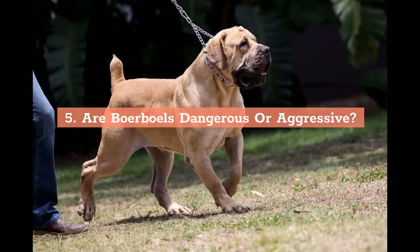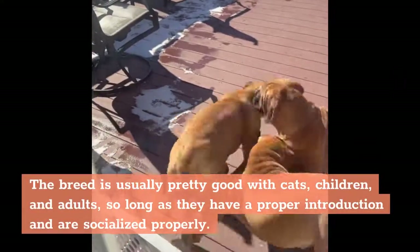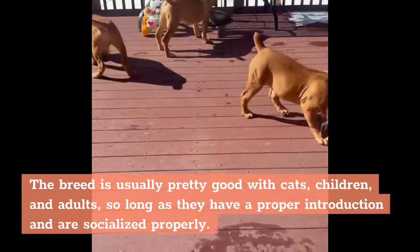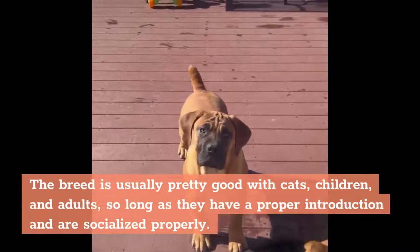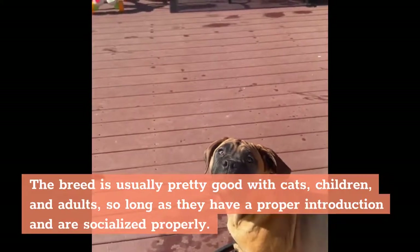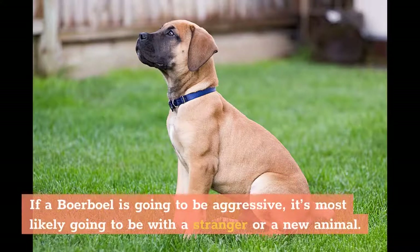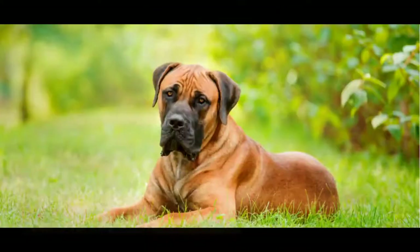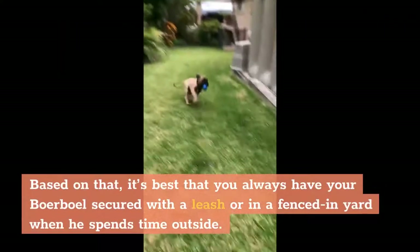Are Boerboels dangerous or aggressive? The Boerboel can be aggressive, especially with dogs of the same sex. The breed is usually pretty good with cats, children, and adults, so long as they have a proper introduction and are socialized properly. If a Boerboel is going to be aggressive, it's most likely going to be with a stranger or a new animal. This dog is known to see strangers and newcomers as threats and might act accordingly based on its instincts. There have been cases where this breed has viciously attacked humans, so it's best to always have your Boerboel secured with a leash or in a fenced-in yard when outside.